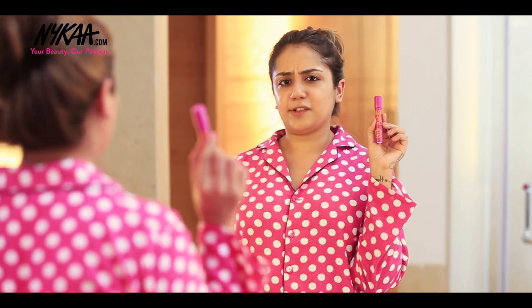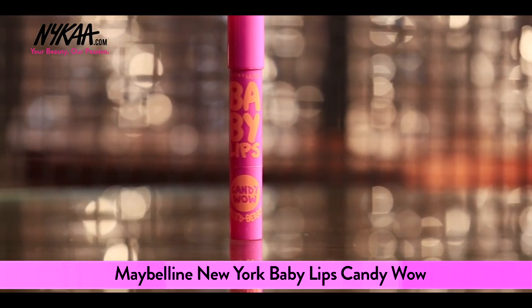I have been going crazy about Baby Lips, and Maybelline always has so many choices. This one is Mixed Berry, which is going to give me such a perfect pout.